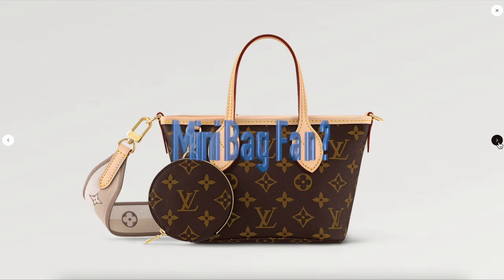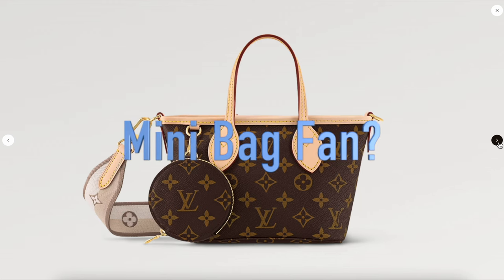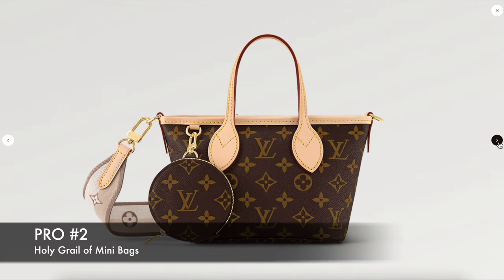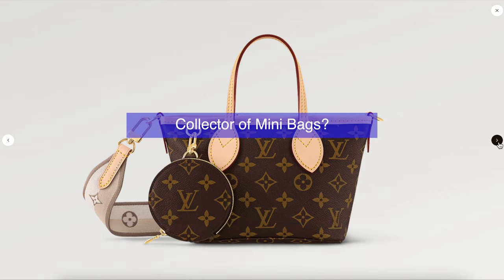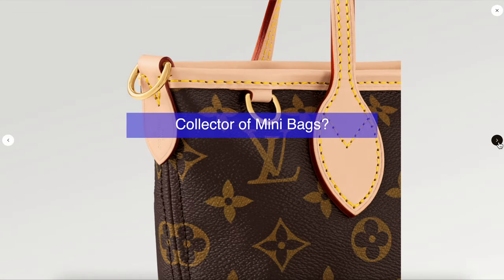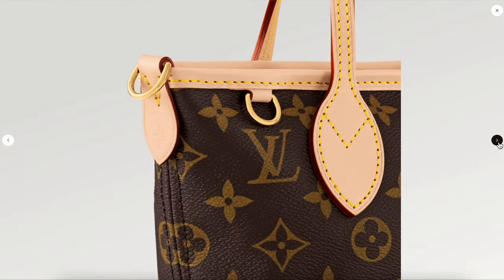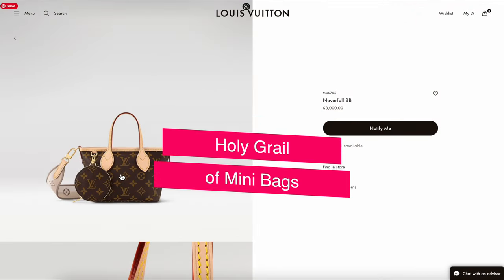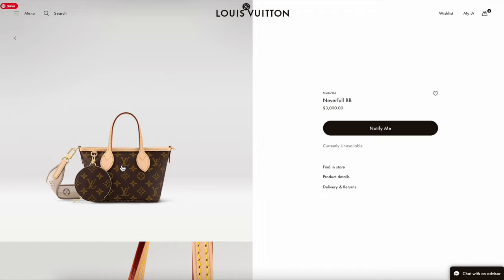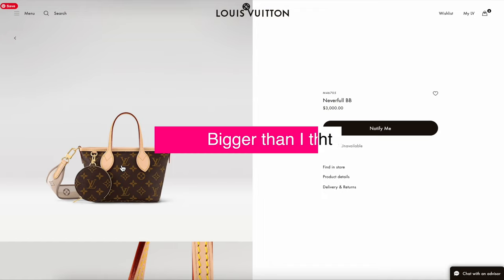Number two: if you are a mini bag fan, you must pick up this Neverfull BB, because if you are looking to collect all the mini bags they've come out with — like the Speedy Nano and such — they had the Nano in a way. So it's just a matter of time before they come out with a Neverfull Nano or smaller version. This is the holy grail of mini bags, although I'm a little surprised it's a little bigger than I originally thought.